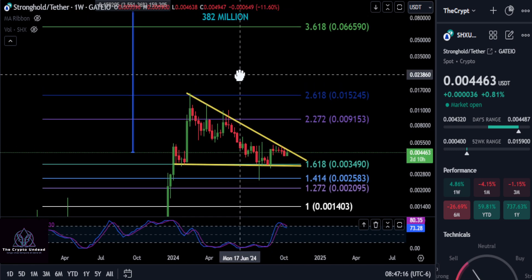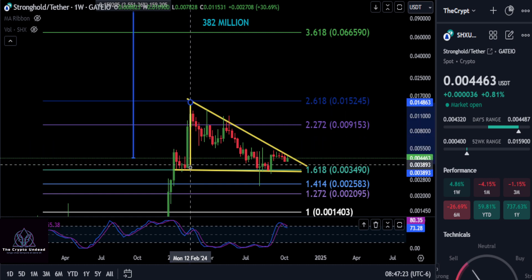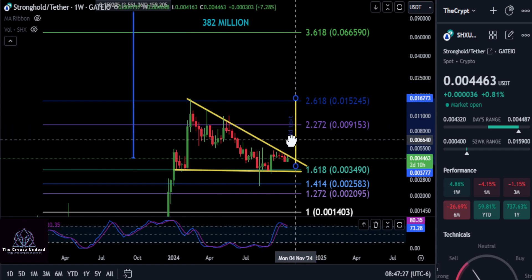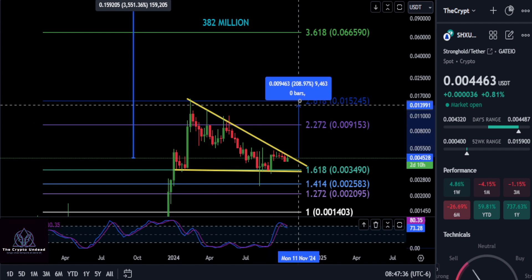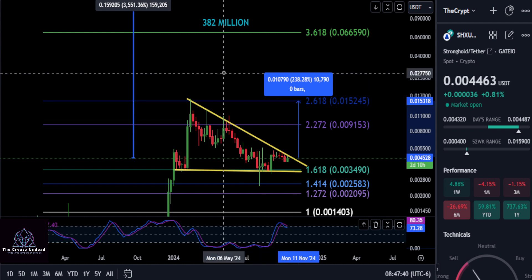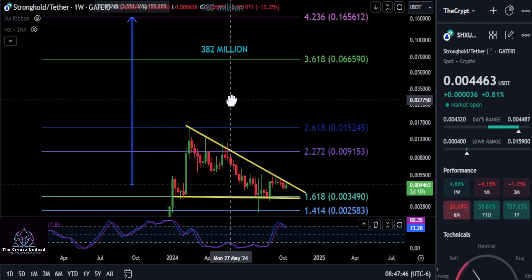The measured move out of this pattern, drawn from the highest point to the lowest, looks like it's probably going to take price right up to the 2.618 extension when it breaks out — around that area depending on placement. Once this thing breaks to the upside and gets over that 0.382 price, I would expect about a 2.38x move — so roughly a 3.5x out of this pattern, up to about a penny and a half.